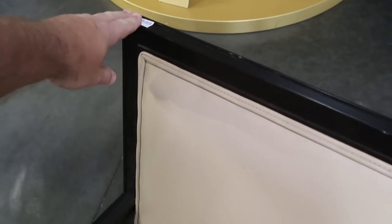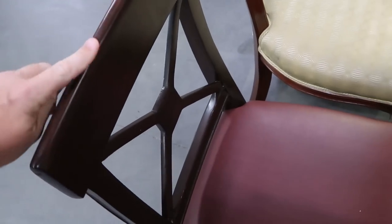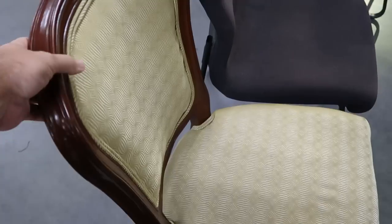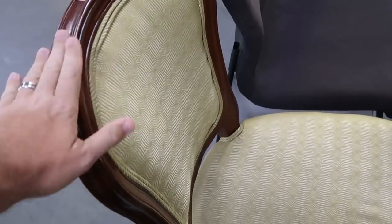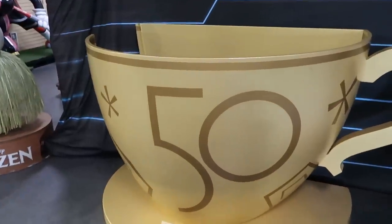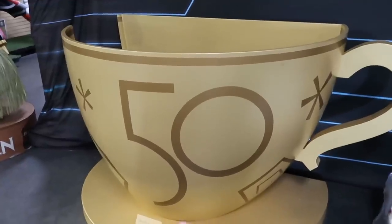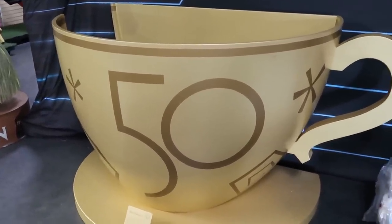They also have a huge selection of different chairs that were used in the resorts. This one is only $10 — lots of padding, a very sturdy wooden chair. Right behind us, another one also $10. They do have a bunch of different offerings — this one is $15 but has a very fancy wood backing with lots of nice padding. And check out the 50th anniversary tea cup — a great photo op from the Mad Tea Party with the big 50th symbol.